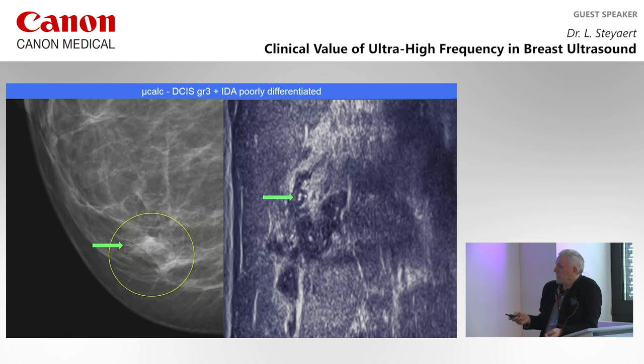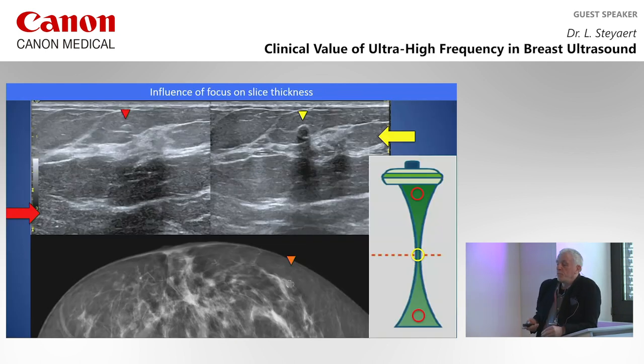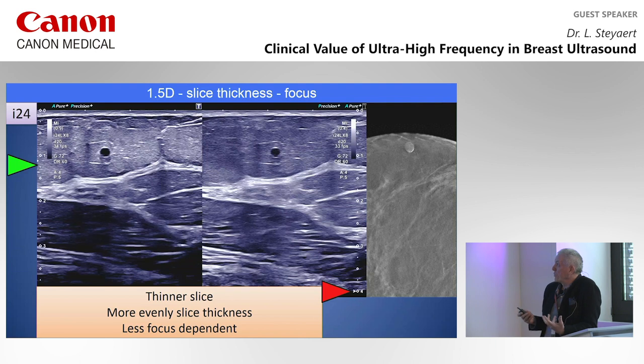You can see breast density with microcalcifications, ductal extension — it's very easy to see. The influence of focus is very important on a standard probe because of the different shape of slice thickness. Here is an example of a small calcified oil cyst: if the focus is correct, we see it very well; if the focus is much lower, you don't see it anymore because of slice thickness and the partial volume effect. Quality is not only linked to frequency alone — it's also linked to probe technology. With the matrix 1.5D at 24 MHz, even if the focus is very low, you still see the lesion very well because you have an even slice thickness which is less focus-dependent.